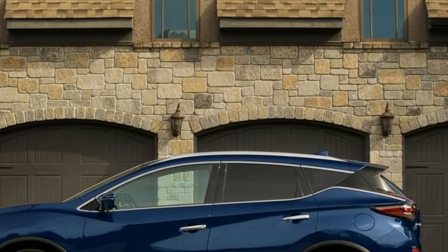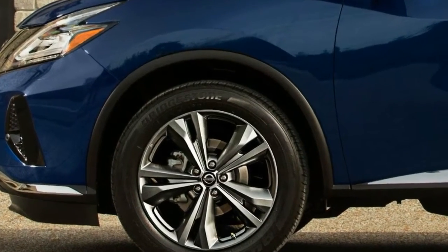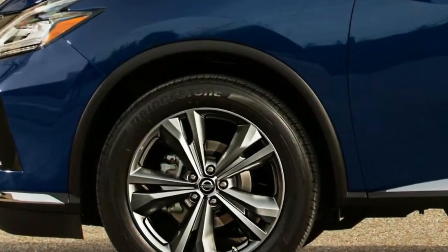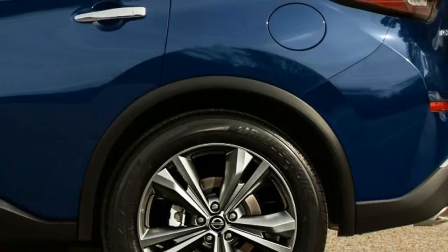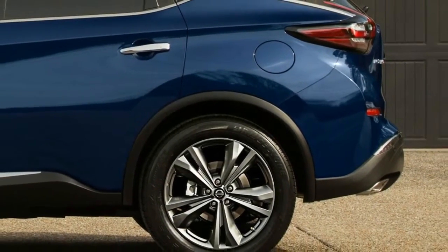Highs: still stylish, upscale interior, new driver assist features. Lows: some CVT droning, lifeless steering, squishy brake pedal feel, and unchanged driving dynamics.